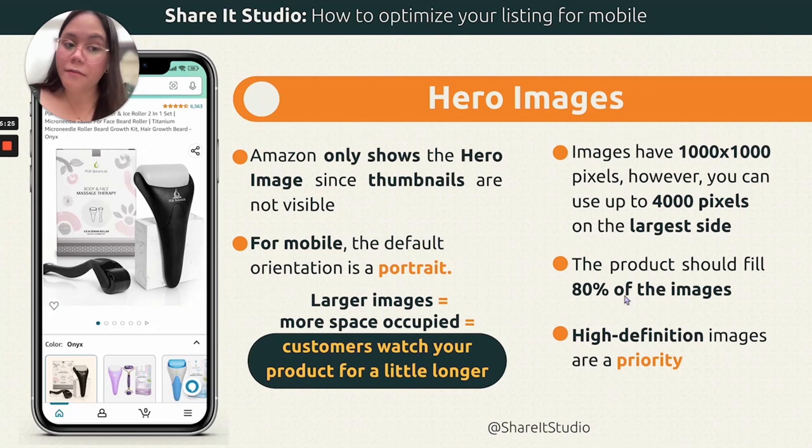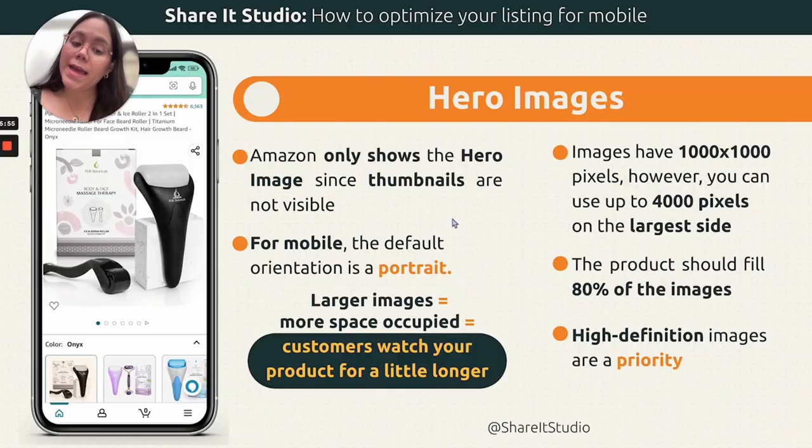Just as it's a priority to have readable packaging, you should also have high-definition images. Amazon compresses images for desktop — imagine what it does for mobile, where images load much faster. You have to make sure that even though the image is compressed, you can still see every single detail. And that's it for hero images.